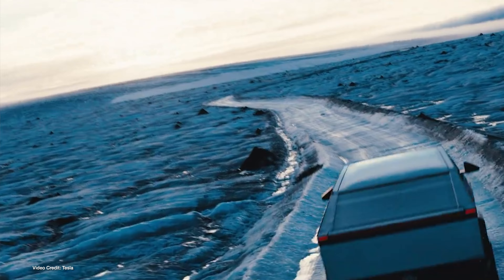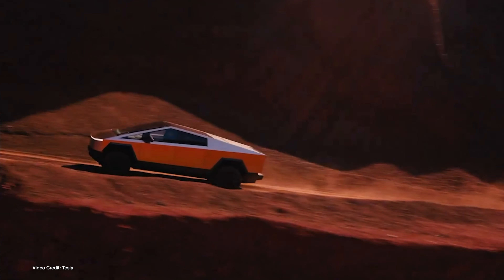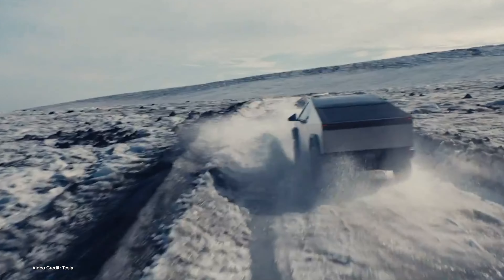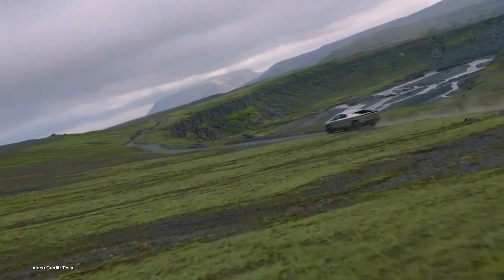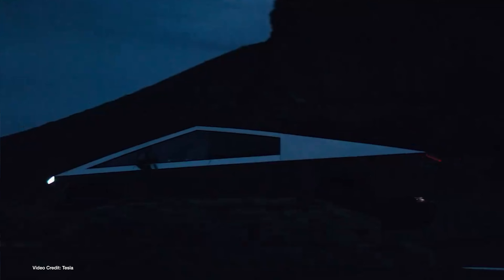Tesla Cybertrucks are apparently rusting. Some — not all — Tesla Cybertruck owners in areas where there's been recent rain are starting to report rust spots on their new trucks, something which you might assume a Cybertruck would be immune to since stainless steel isn't meant to rust. But without going too deep into metallurgy, there are many different types of stainless steel out there, and while stainless steel does resist rust, it can still get surface rust.